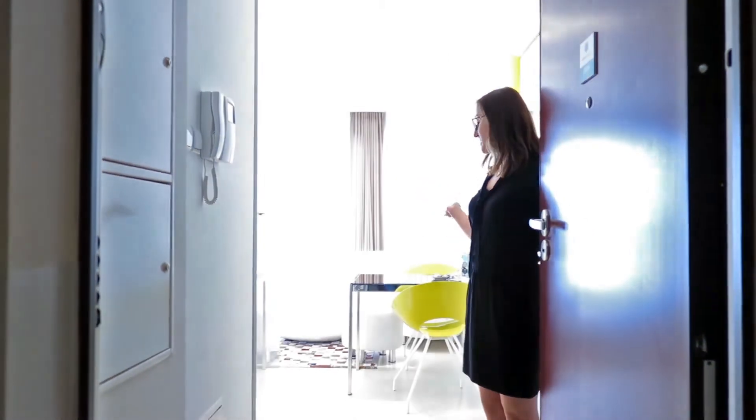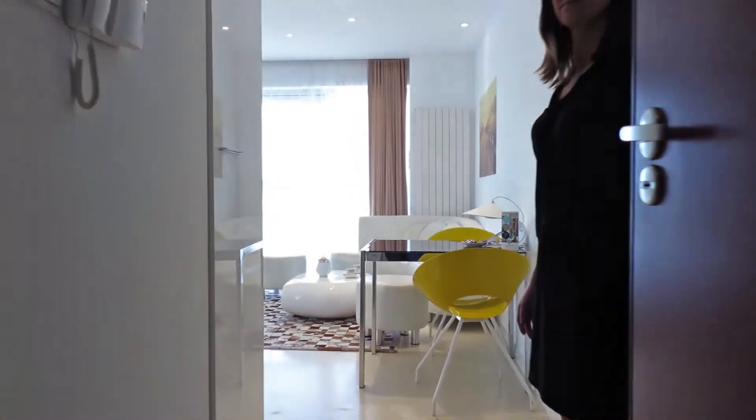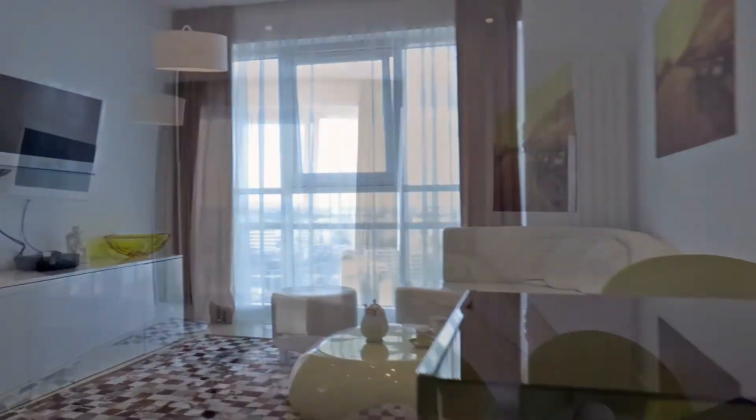Welcome to Vision Apartments. Please, come in. We are now in the living room. Let me show you around.